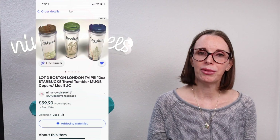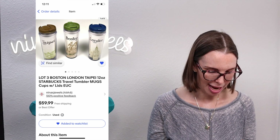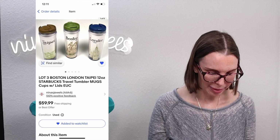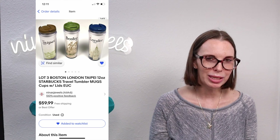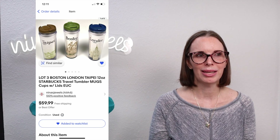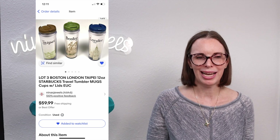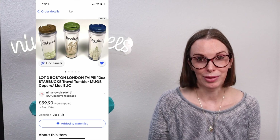Next up was a lot of three Starbucks travel mugs — Boston, London, and Taipei — with their original lids. We got these at an estate sale, paid $4 in total, and they sold for our full asking price of $45.99. We did pick up another mug at the same sale but the person bagging it threw it so hard it cracked, so we didn't list that one, which was frustrating.